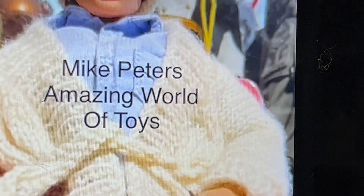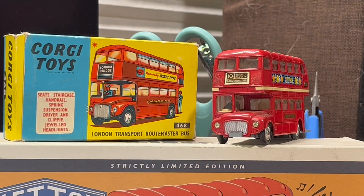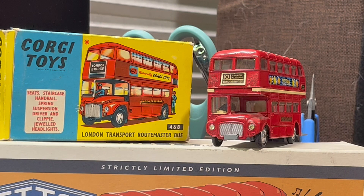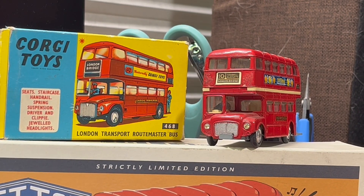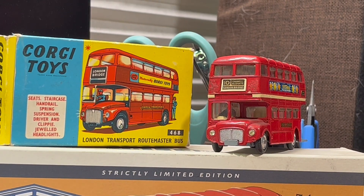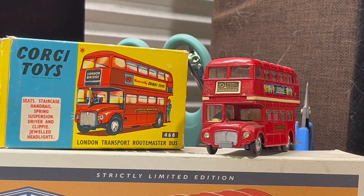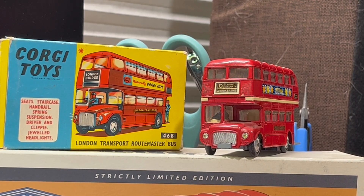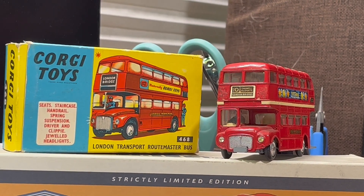This time on Mike Peters Amazing World of Toys, I want to talk about the Corgi Toys London Transport Routemaster Bus. Isn't it lovely? This one is from my own private collection — it's from the 1960s, a little bit older than me. You can see from the box that it has seats, staircase, handrail, spring suspension, driver and clippy, and jeweled headlights.